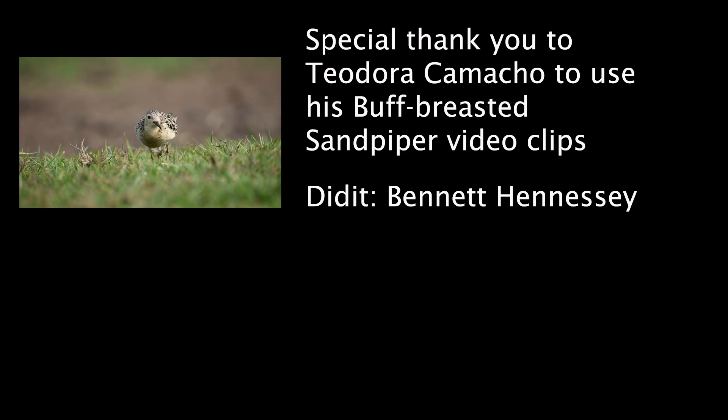In our education project, we can talk to surrounding ranchers about the importance of the buff-breasted sandpiper, and some things they could do to improve and maintain this habitat so it remains accessible and healthy for the birds when they migrate through. I hope you enjoyed the video.